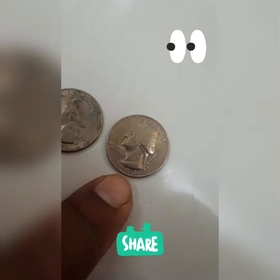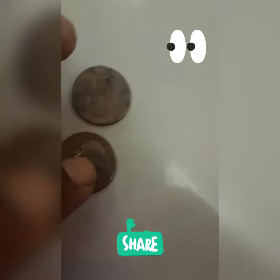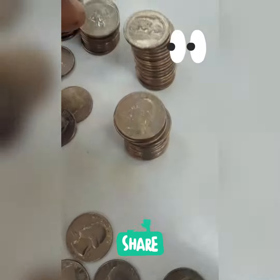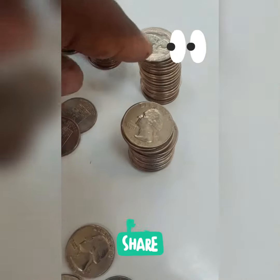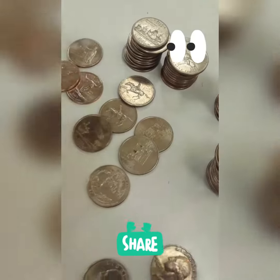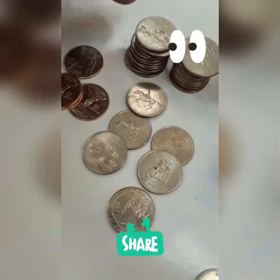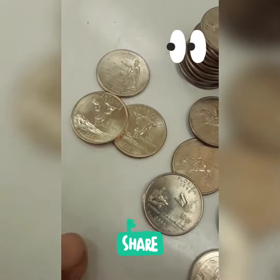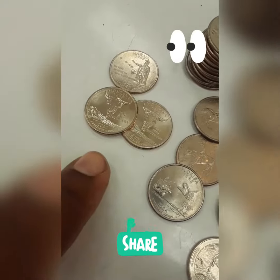Another 83 that I'm going to keep — keeping that one. A stack of normals. A gang of park quarters. And I think somebody dumped a state quarter collection in here because it looks like these two Montanas are uncirculated.